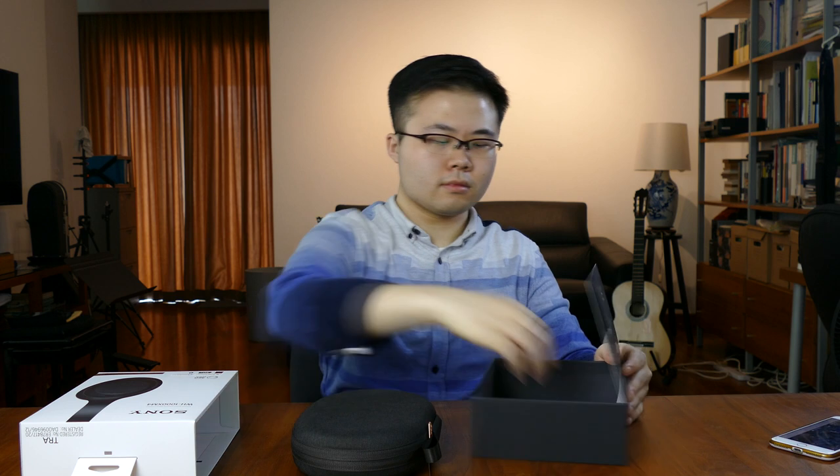Before we have a look at the headphones, let's have a quick look at some of the accessories that come along with it. Just like the XM3s, these headphones come in a really nice fabric case along with a mesh pocket behind it. In terms of cables, we have our standard 3.5mm headphone jack, along with the Type-A to Type-C cable and an airline adapter.